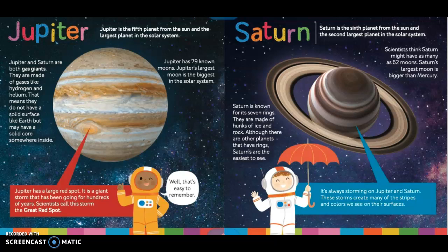Saturn. Saturn is the sixth planet from the sun and the second largest planet in the solar system. Scientists think Saturn might have as many as 62 moons. Saturn's largest moon is bigger than Mercury. Saturn is known for its seven rings, which are made of hunks of ice and rock. Although there are other planets that have rings, Saturn's are the easiest to see. It's always storming on Jupiter and Saturn — these storms create many of the stripes and colors we see on their surfaces.